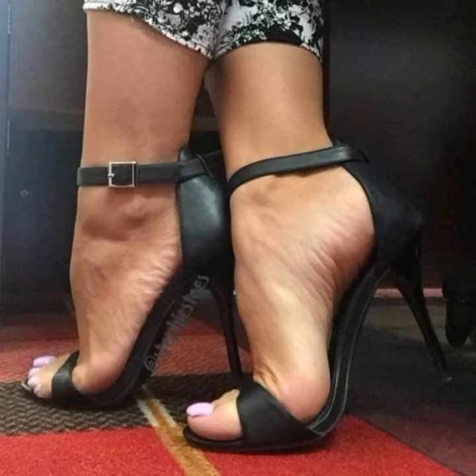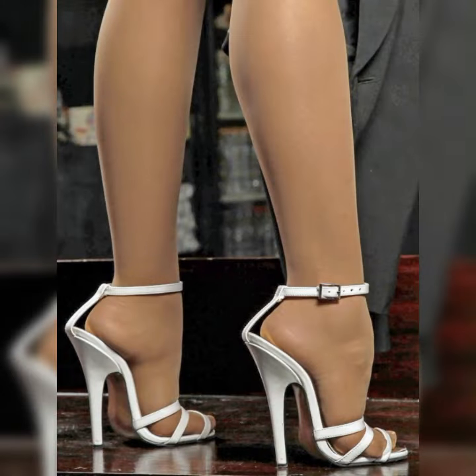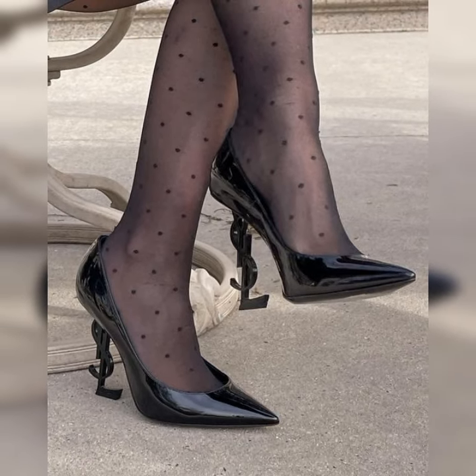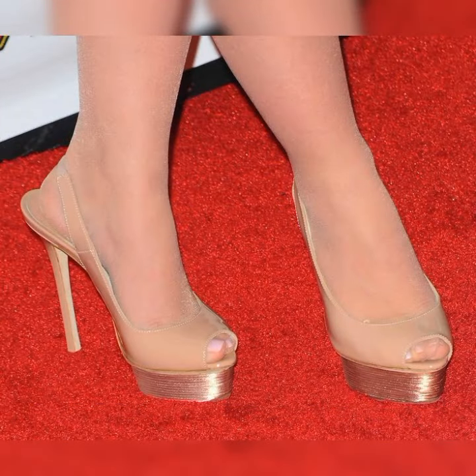Hey my friends, welcome back to our channel Latest Fashion. Today we are diving into the fabulous world of stiletto high heel sandals. These stunning shoes are a must-have for any fashion enthusiast, so let's get started.